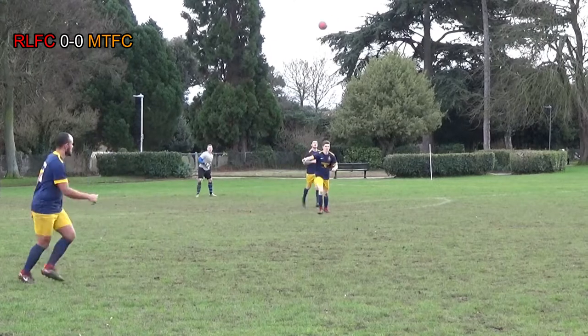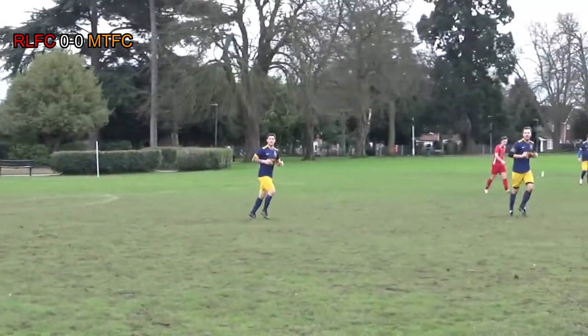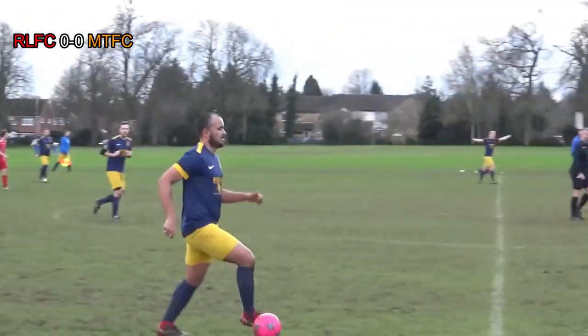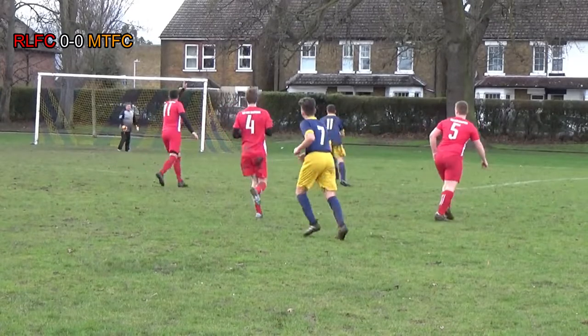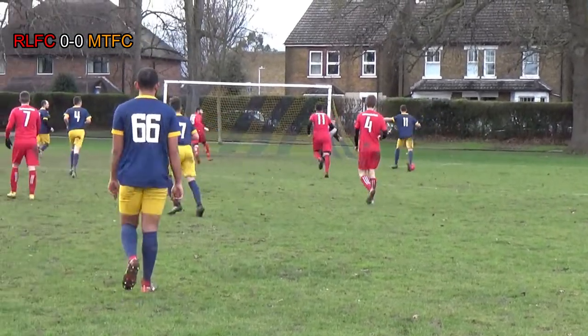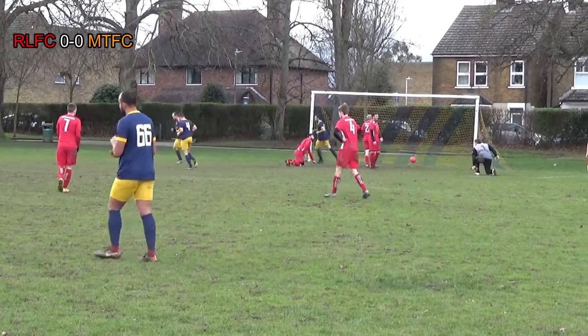Ben Morris with a big throw to find Jordan out on the right. A lot of space again, Red Lion dropping off deep. Jordan's able to carry the ball forward, finds Tyler. Tyler with an absolutely sublime pass — you don't get much better than that. Finds Joff, Joff squares it, finds Dino — Dino buries it. Miletown one, Red Lion nil.